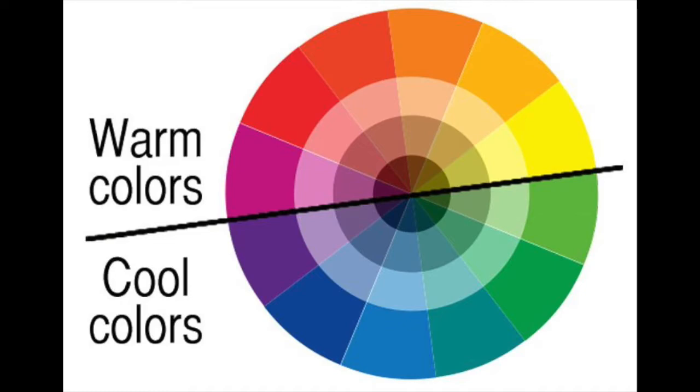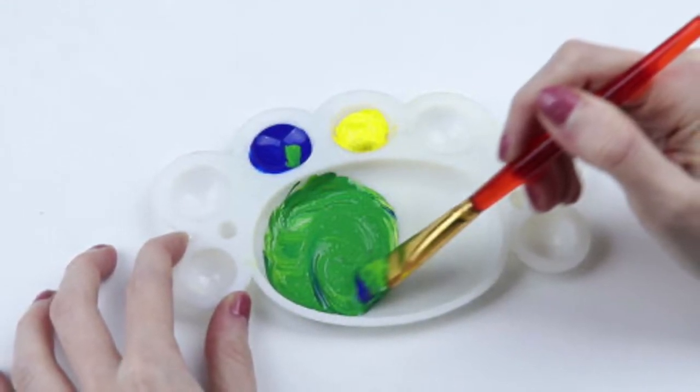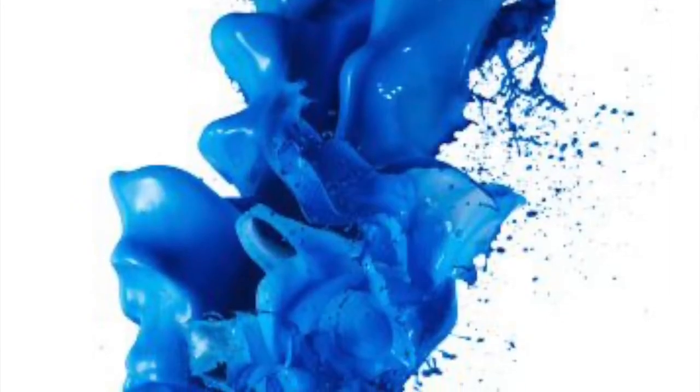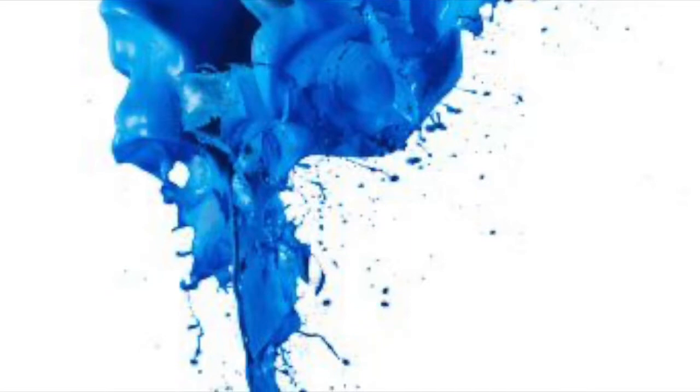Now let's learn more about the different colors we found while on our nature walk. Green like grass or a leaf — in order to make green, you mix blue and yellow together. Blue like the sky or a blue jay. Blue is a primary color, so it is not made from any other colors.